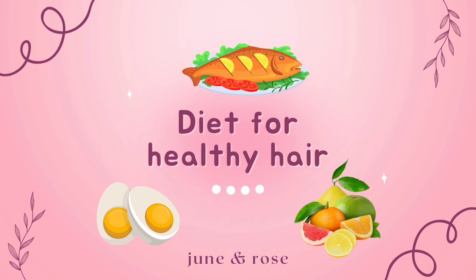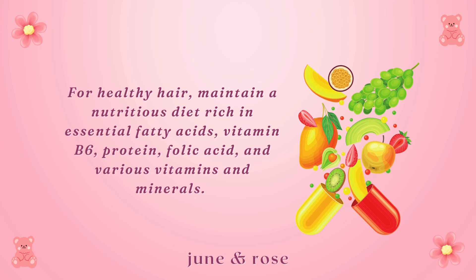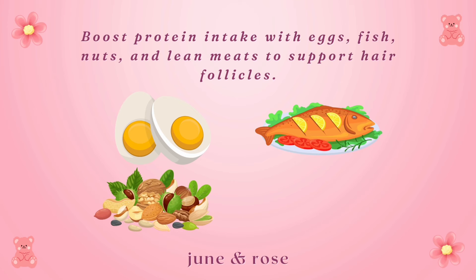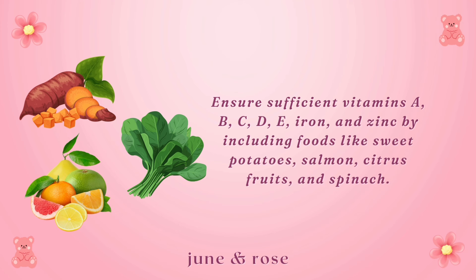Diet for healthy hair. For healthy hair, maintain a nutritious diet rich in essential fatty acids, vitamin B6, protein, folic acid, and various vitamins and minerals. Boost protein intake with eggs, fish, nuts, and lean meats to support hair follicles. Ensure sufficient vitamins A, B, C, D, E, iron, and zinc by including foods like sweet potatoes, salmon, citrus fruits, and spinach. If needed, consider a multivitamin for comprehensive hair health.